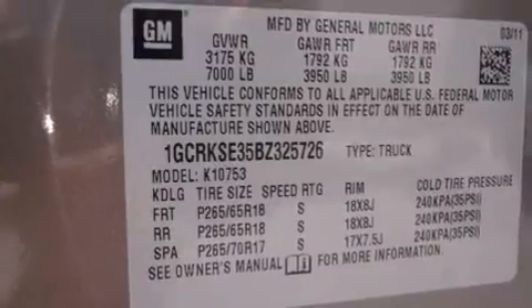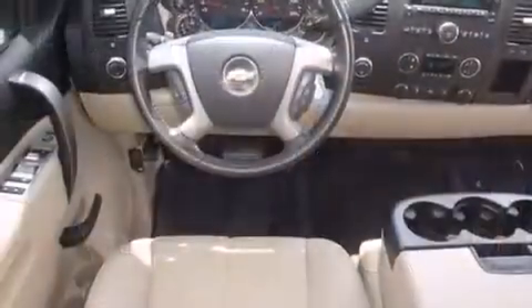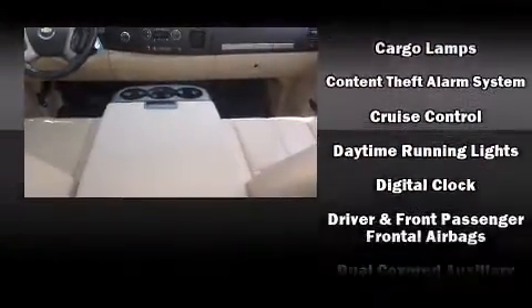All of the following features are included: a tachometer, variably intermittent wipers, fully automatic headlights, power door mirrors, heated door mirrors, remote keyless entry, and cruise control.